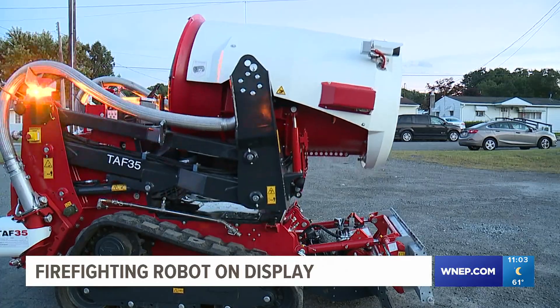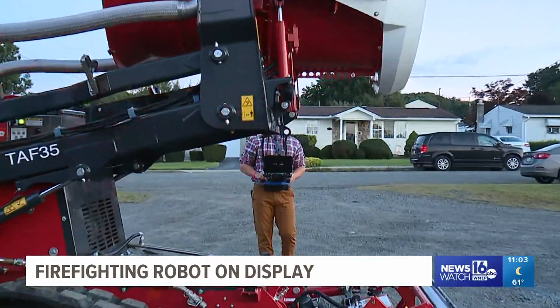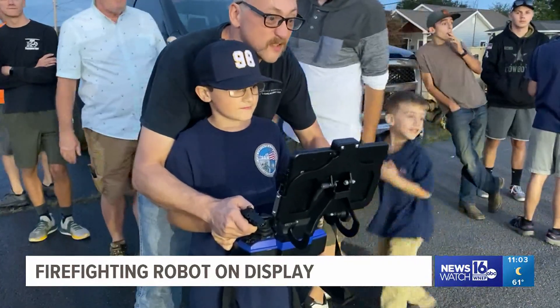A machine like this may look difficult to drive at first, but just give it a couple of minutes, and even a news reporter can learn how to operate it. Even kids had a go at working the controls.